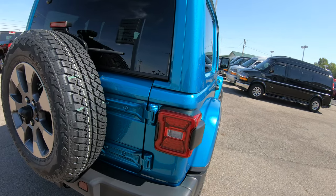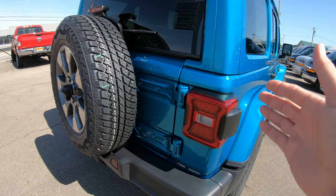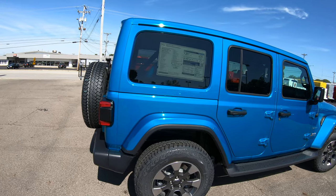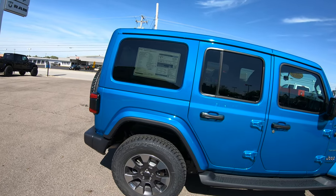Also on this specific unit, another option that was added is rear tail lamps — LED rear tail lamps. Those are an addition included as a factory-specific option.